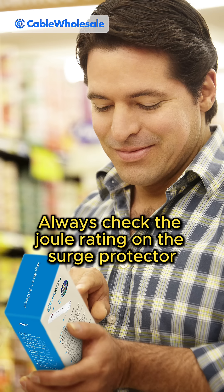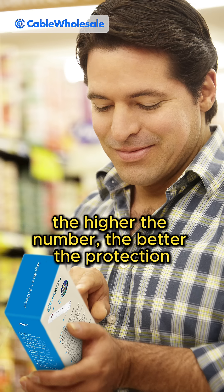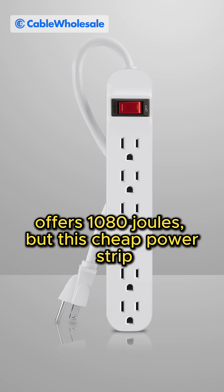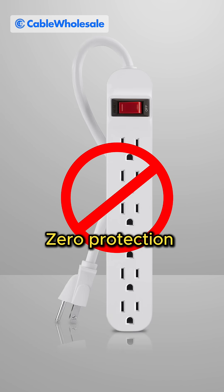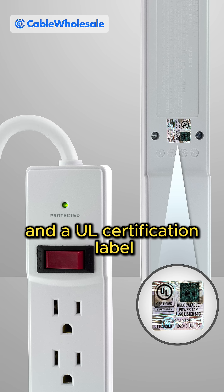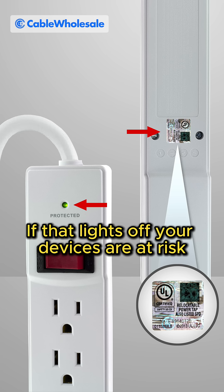Always check the joule rating on a surge protector — the higher the number, the better the protection. This one, for example, offers 1080 joules, but this cheap power strip offers zero protection. Also, make sure it has a protection indicator light and a UL certification label. If that light's off, your devices are at risk.